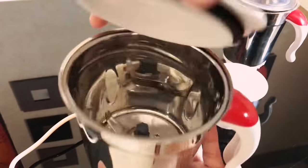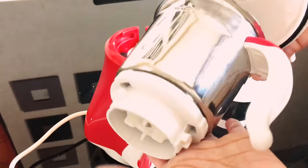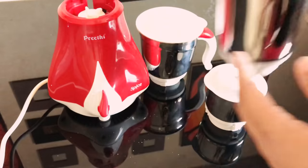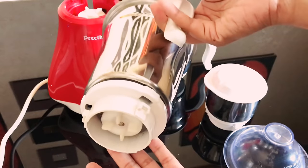That's another jar, slightly bigger — I use this for grinding smaller quantities. Now this is the biggest one among the three, and I commonly use it for making idli, dosa, or appam batter.